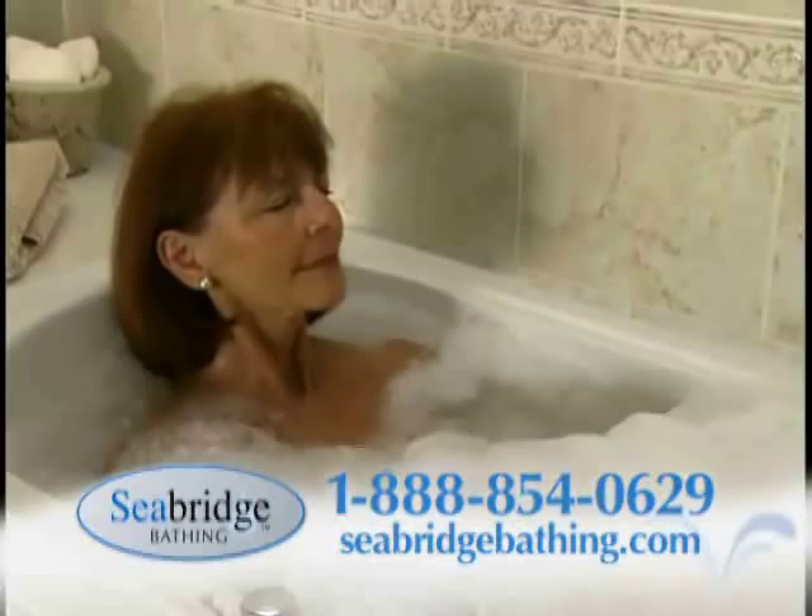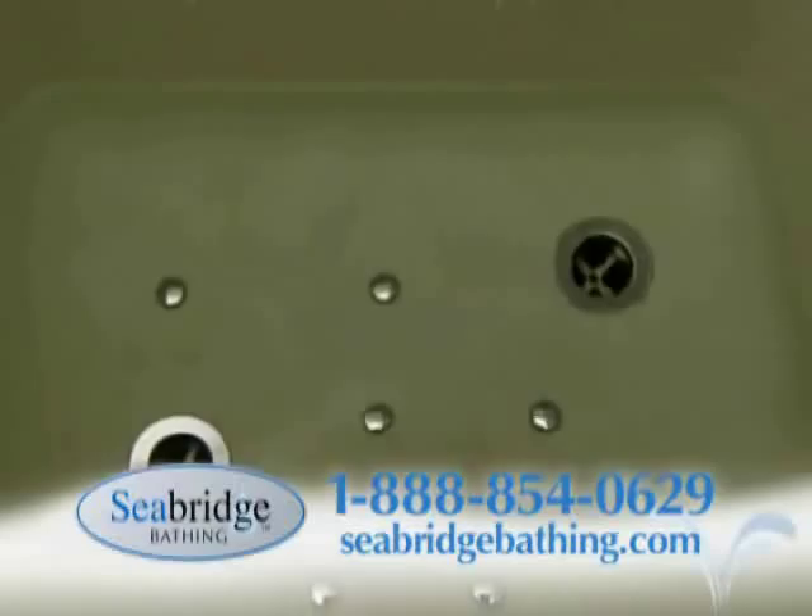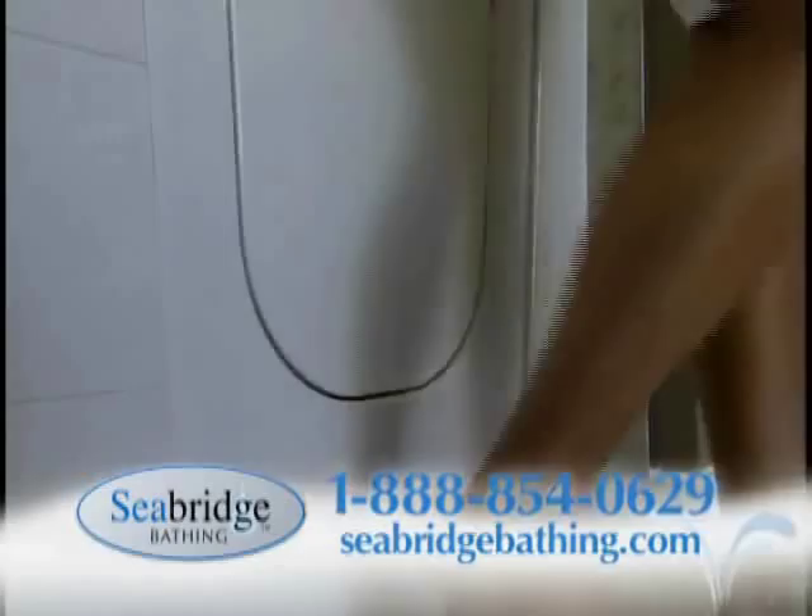Relieve aching joints with the Seabridge exclusive pre-warmed air therapy system. Seabridge baths have a unique two-drain system, allowing your bath to drain twice as fast.